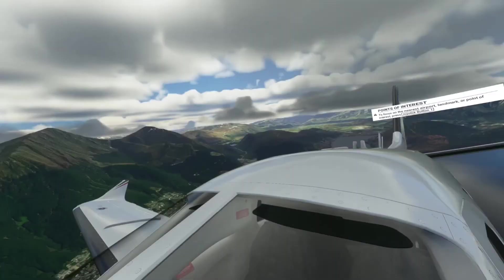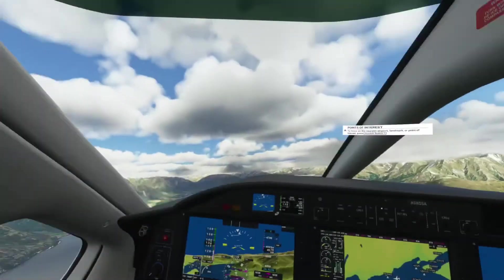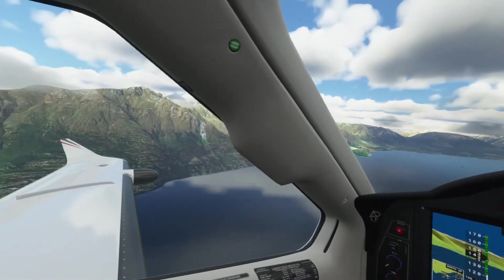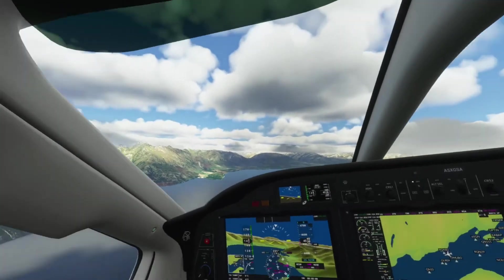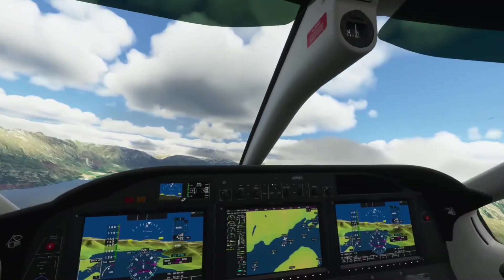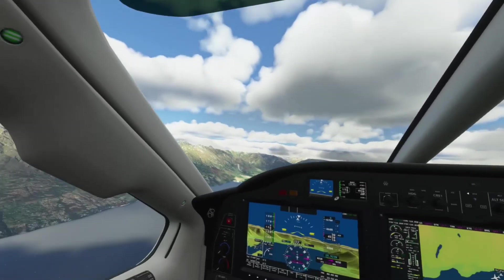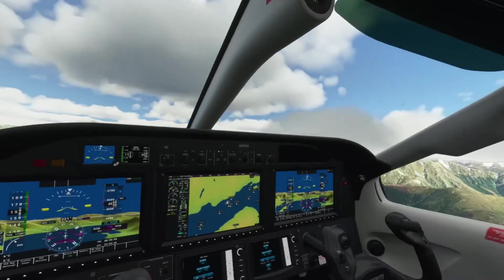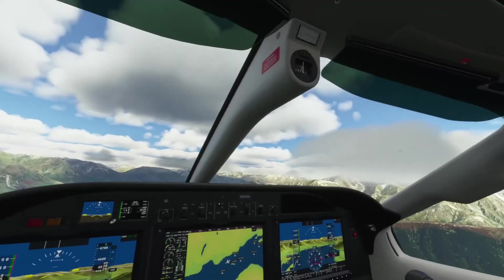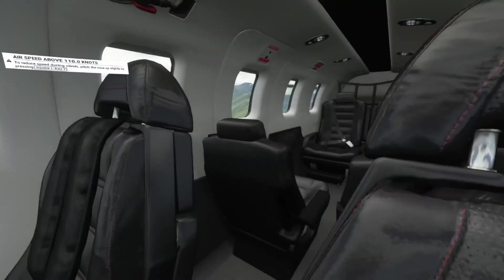Anyway guys, that was the TBM 930 turboprop, and this is Queenstown. If you like this video, hit like. Hit subscribe if you want to see more of this kind of stuff. I've done a whole series of cockpits in Elite Dangerous with the spaceships, and I'm going to replicate this with a whole lot of planes in Microsoft Flight Simulator. It's quite interesting seeing the inside of these craft.